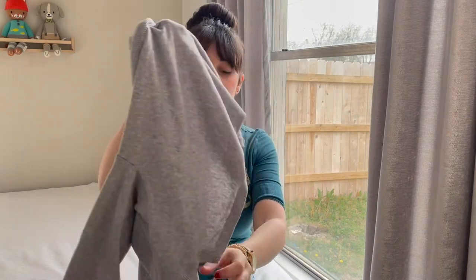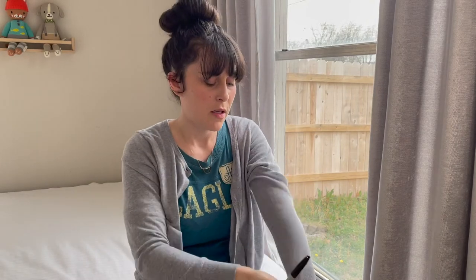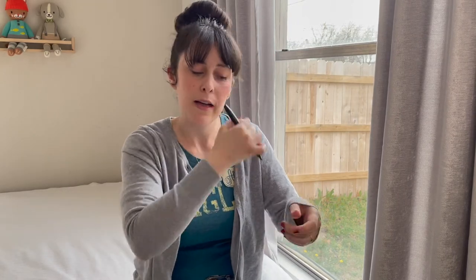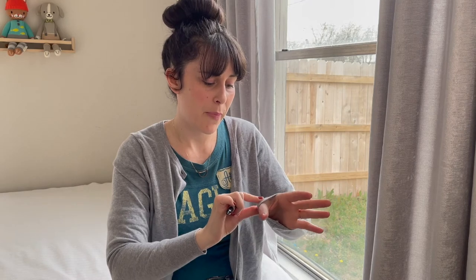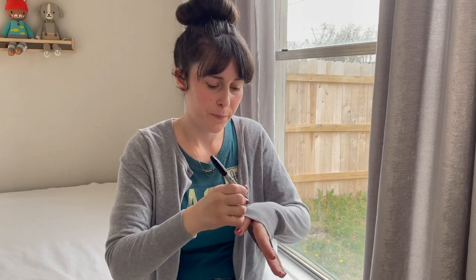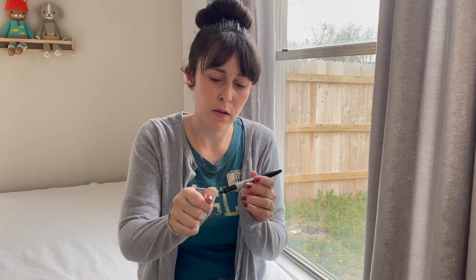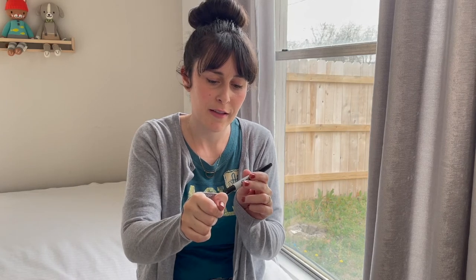Put the cardigan back on, take off any watch or bracelets. With a sharpie, pull the sleeve down as far as it'll comfortably go and make a little dot right where the thumb is going to pop out. If you get a cotton cardigan like this they stretch, so it doesn't need to be perfect — it'll still work. Do the same thing on the other sleeve where the thumb is going to pop out, then take the sweater off and cut the thumb holes with scissors.